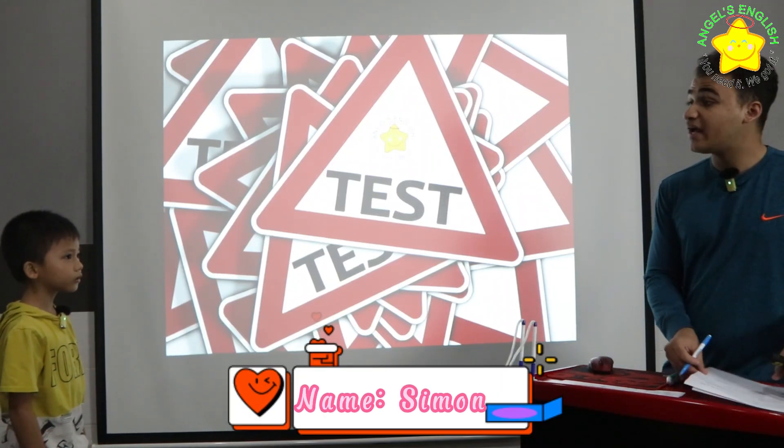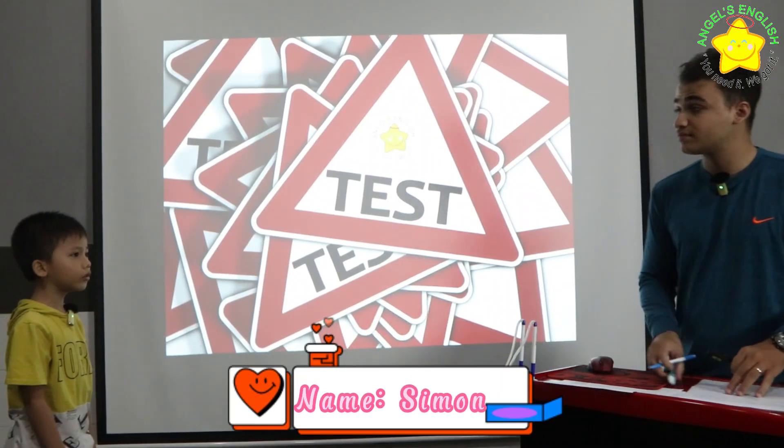Hello, what's your name? My name is Simon. And how are you today, Simon? I'm good. Good, let's start your test.